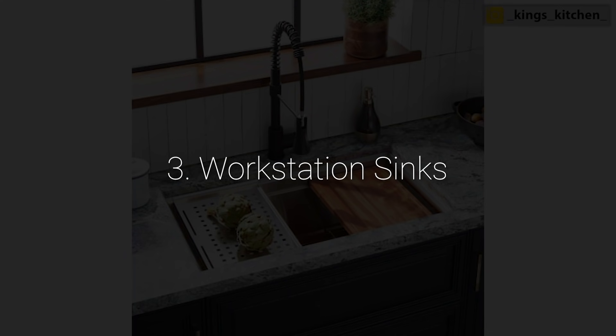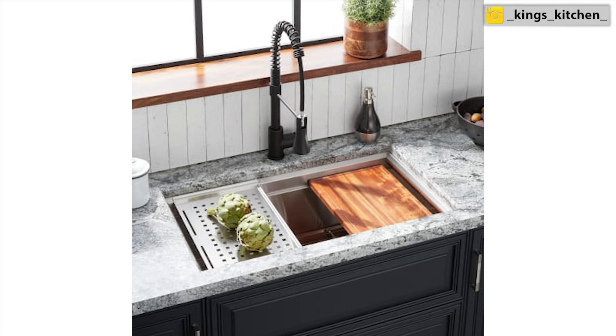Number three: workstation sinks. Sinks have really come a long way — they are not just a single bowl anymore. Everybody wanted a single bowl or an apron sink for the longest time. What we're now seeing is everybody gearing towards that one whole-station sink: what can it do for me, how can it make my life easier? Some of the best sinks come from Kohler, and they have really cool grooves within the sink that you can layer different accessories inside.